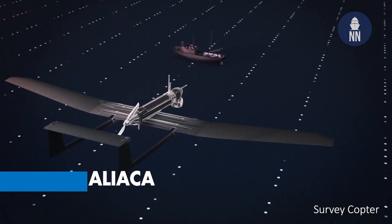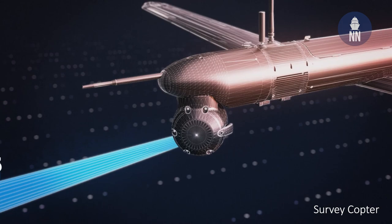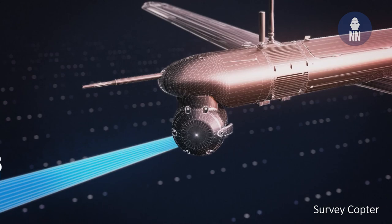We also have an automatic information system — the AIS system — which is a transponder on boats. One can have a very large view of all the boats on the sea. And this AIS system, as it is high in the air, is able to gather information for more than 30 nautical miles away from the UAV.